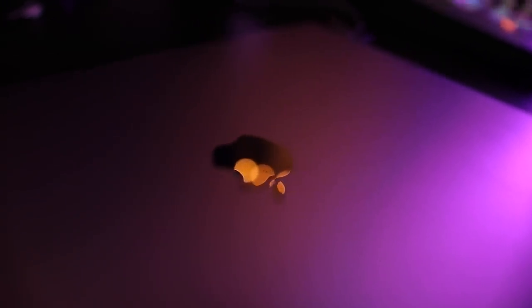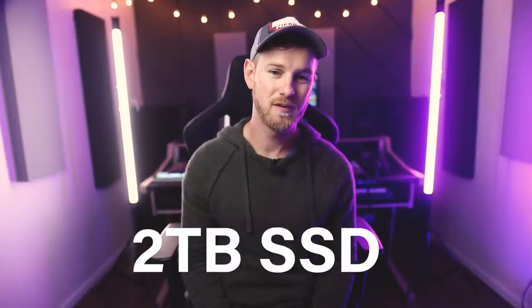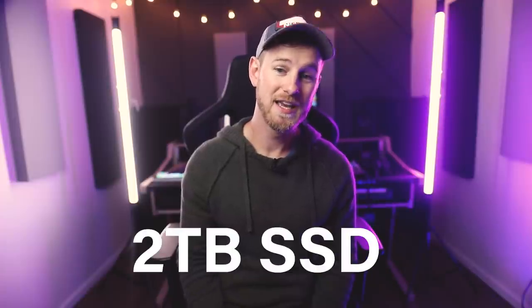You'll need gear — a computer that can actually handle the strain of production. You'll want to aim for no less than 16 gigabytes of RAM. If you can do more, then do it; you won't regret it. My system is a MacBook Pro with 64 gigabytes of RAM and 2 terabytes of solid-state drive internally — basically a beast, but I'm also using it for video production. So 64 gigabytes might be overkill for what most of you need.